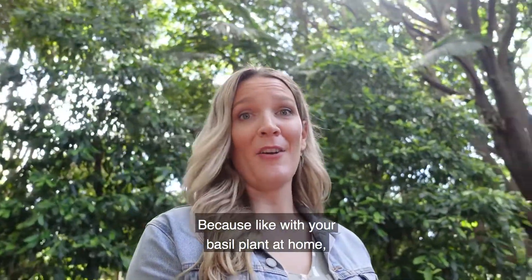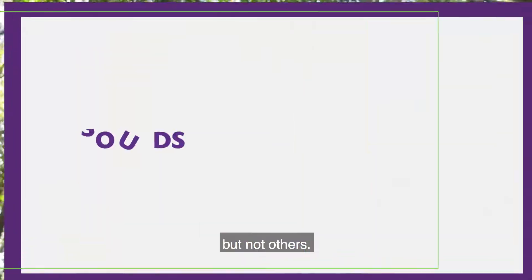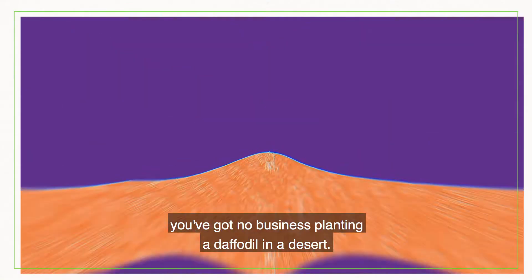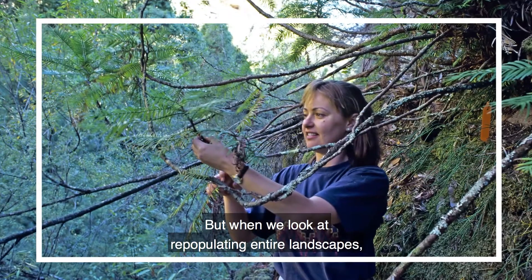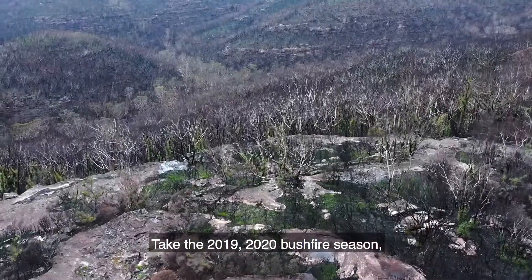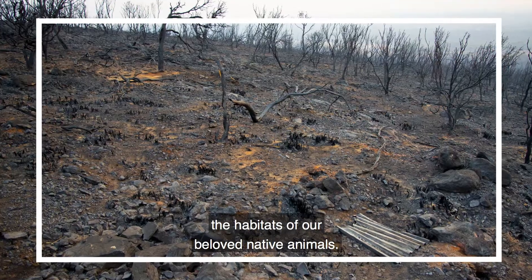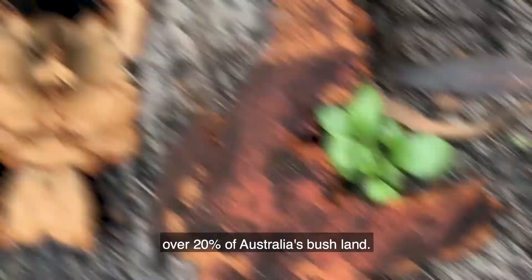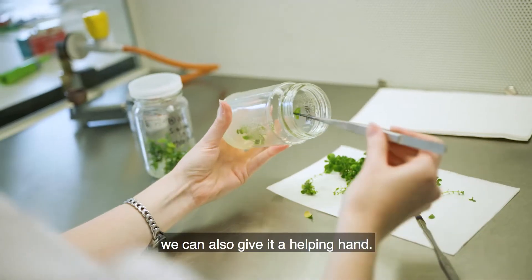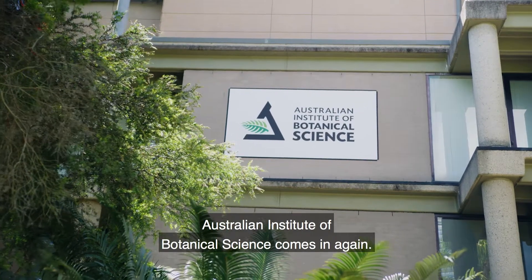Because like with your basil plant at home, some plants are hardwired to thrive in some locations but not others. Any occasional gardener will tell you that you've got no business planting a daffodil in a desert. But when we look at repopulating entire landscapes, it gets more complicated. Take the 2019–2020 bushfire season — it ravaged the country and destroyed the habitats of our beloved native animals. We're now in the process of recovering over 20% of Australia's bushland. While we know that nature is resilient, we can also give it a helping hand.